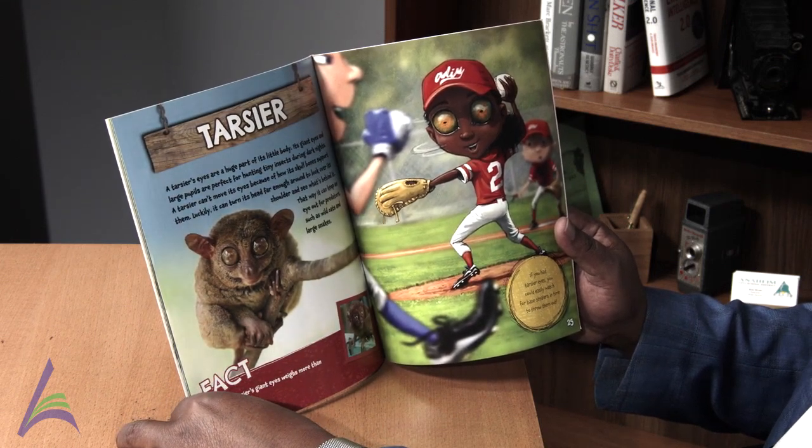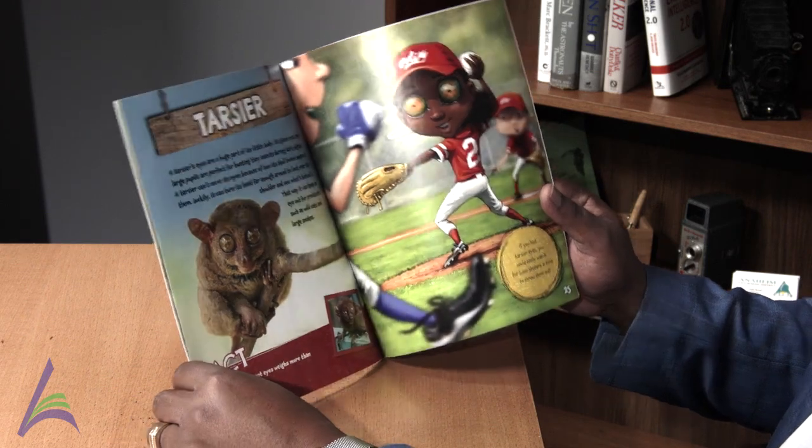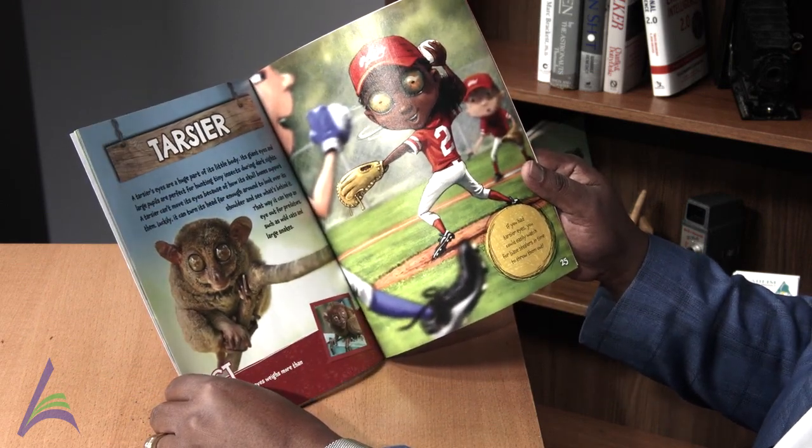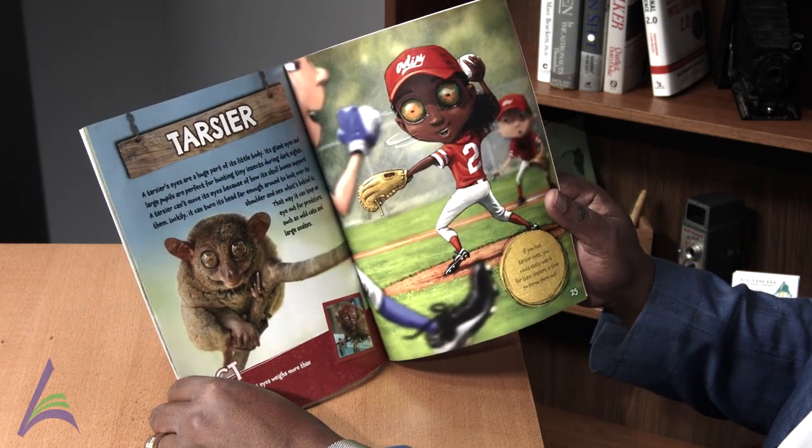Fact: Each of a tarsier's giant eyes weighs more than its brain. If you had tarsier eyes, you could easily watch for base stealers in time to throw them out.